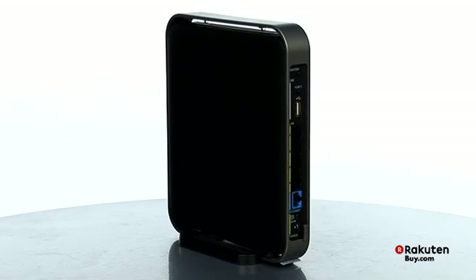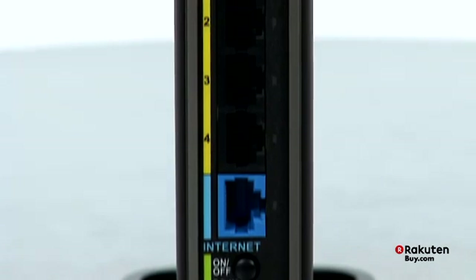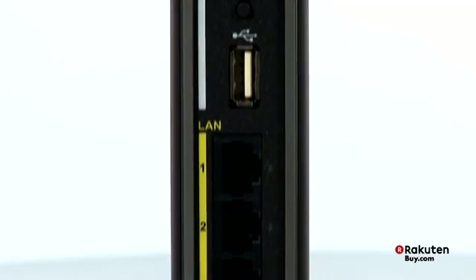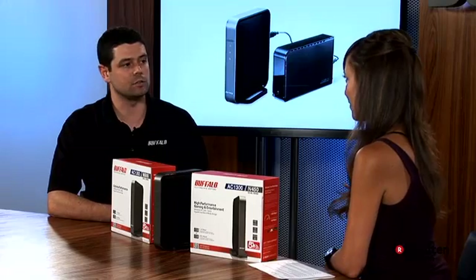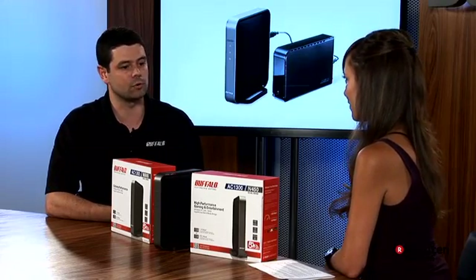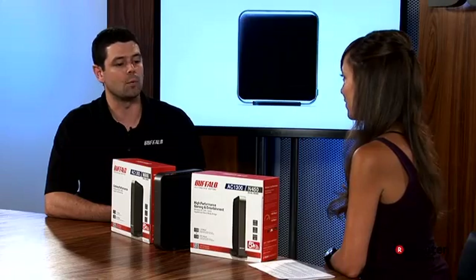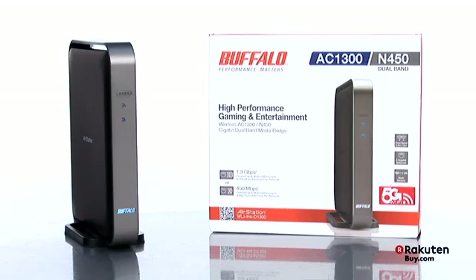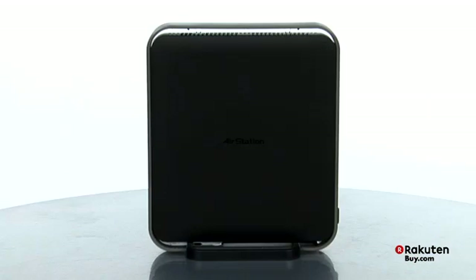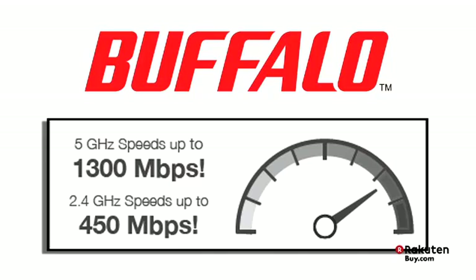You start with this router and then you can connect any device — it doesn't have to be AC. It supports 11n, 11g, 11a — whatever the device supports, it will connect at its maximum rate. Now to take advantage of the new AC products, which provide increased range and speeds three times faster than 11n, we also make available this media bridge device, which connects to our wireless router at AC speeds, and you can plug any wired ethernet device into it.